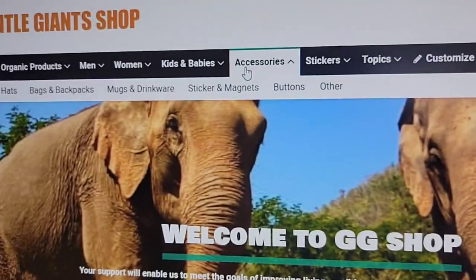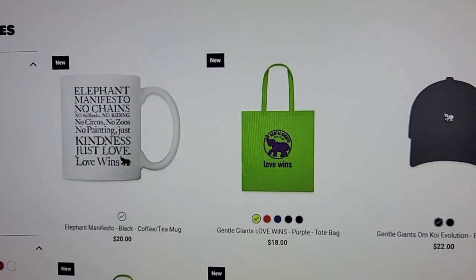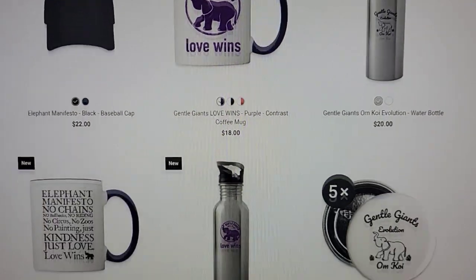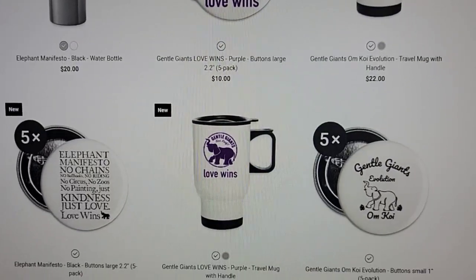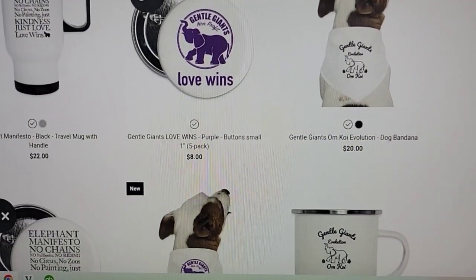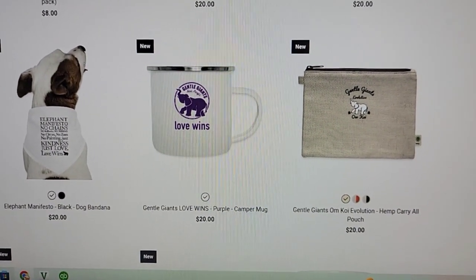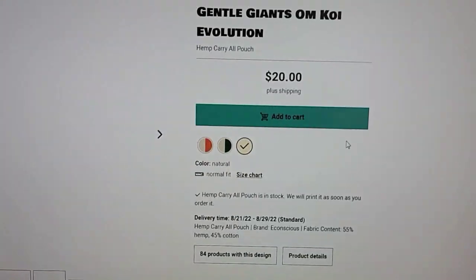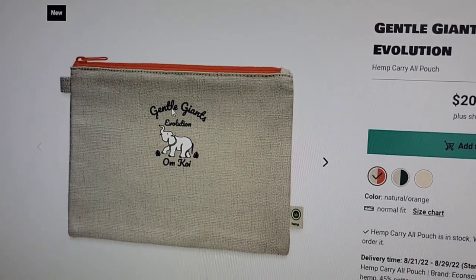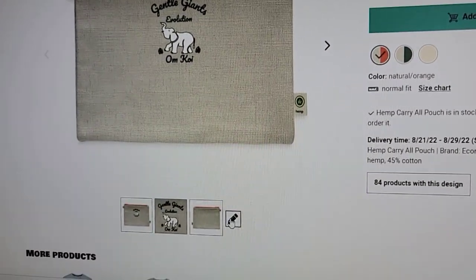If you come over to Accessories, there are many things — I'll click All. You can see there are caps, mugs, tote bags, stainless steel water bottles, buttons, stickers, a travel mug, adorable dog bandanas, and a little hemp carry-all pouch which is actually very cute. You could even change the zipper color — let's make it orange.